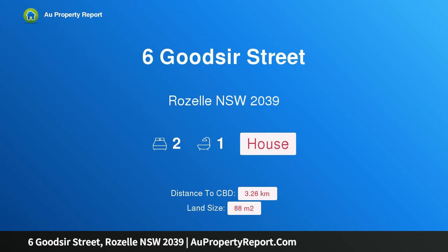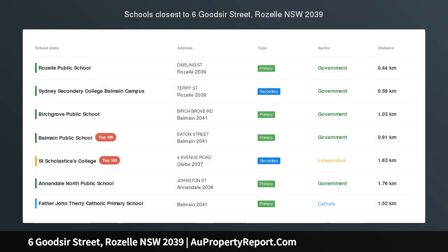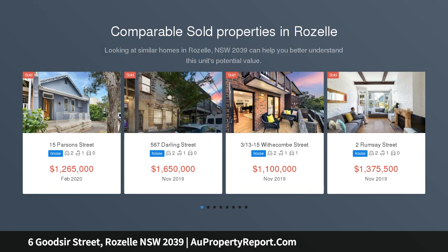Hi, I am glad to introduce Property 6 Goodsir Street, Roselle New South Wales 2039. The lifestyle abounds for this Victorian terrace. Enjoying a desirable setting, this delightful Victorian terrace is full of charm and appeal.